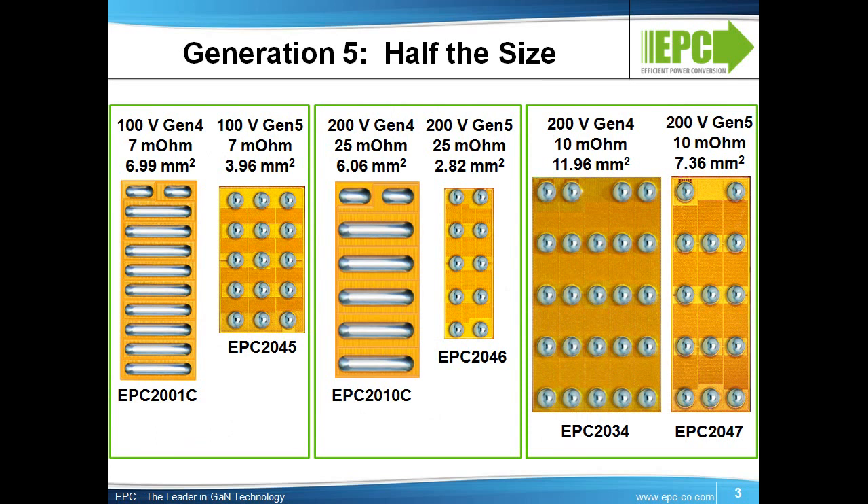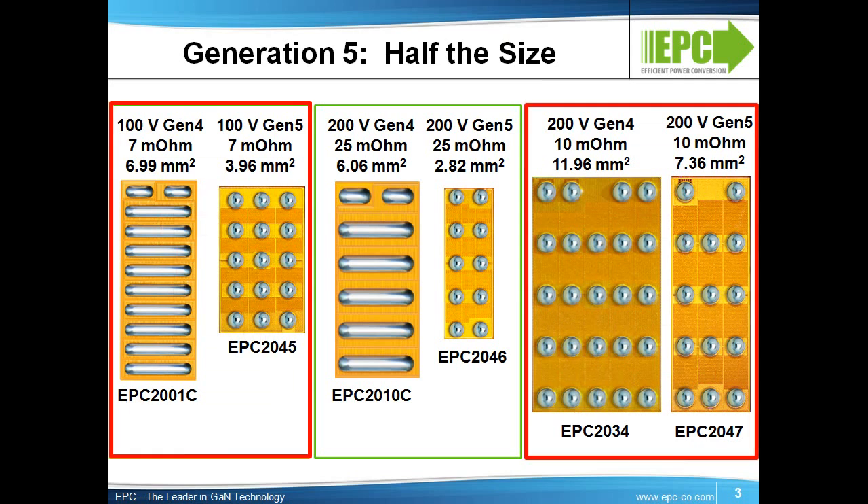Our initial launch involves three devices, shown here, ranging in voltage from 100 volts to 200 volts. The EPC 2045 100-volt, 7-milli-ohm device, and the EPC 2047 200-volt, 10-milli-ohm device are the first two available. Each have development boards to enable fast prototyping. These devices and boards are available for immediate delivery at Digi-Key.